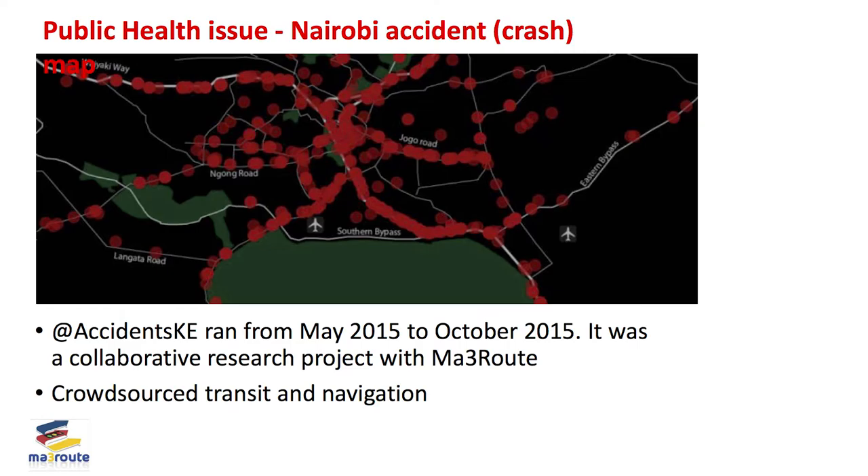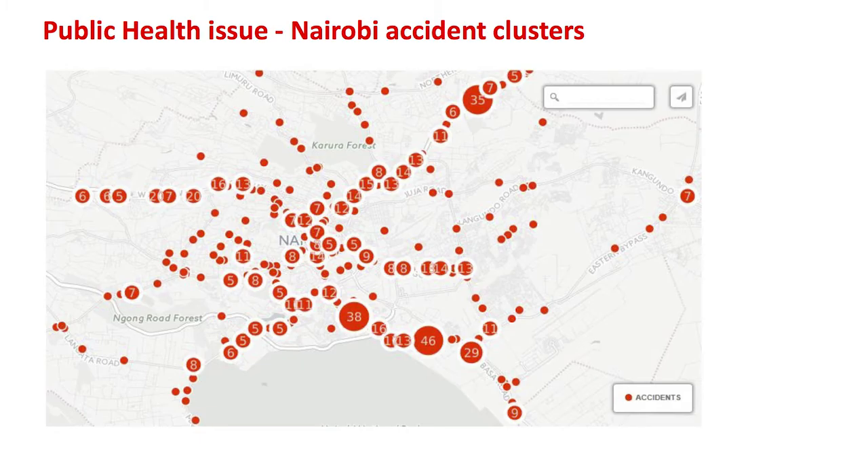This was done by a researcher named Elizabeth, who worked together with Ma3 Route, which has an application that many users use for Nairobi traffic. They were able to collect information, and within a six-month period they collected a lot of data about where accidents happen. That has turned into a policy discussion — how can we fix where these problems are? The bigger the balloon on the map, the more crashes in that particular location within that six-month period.